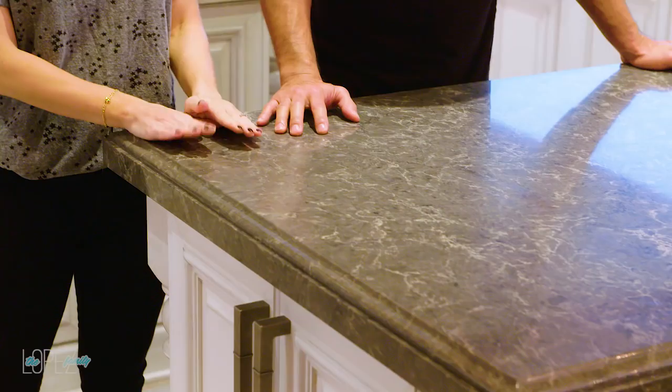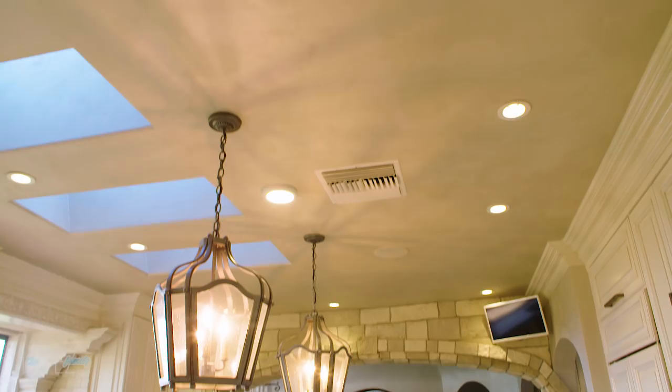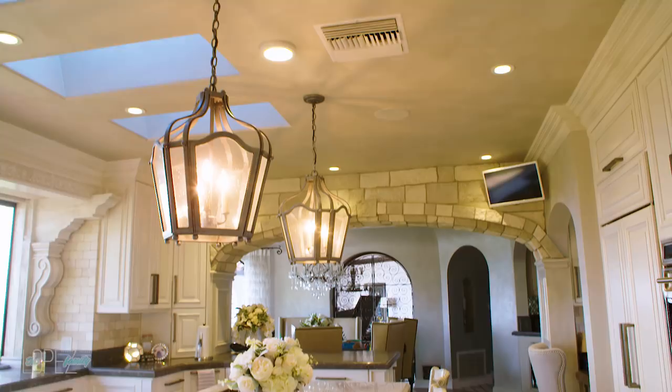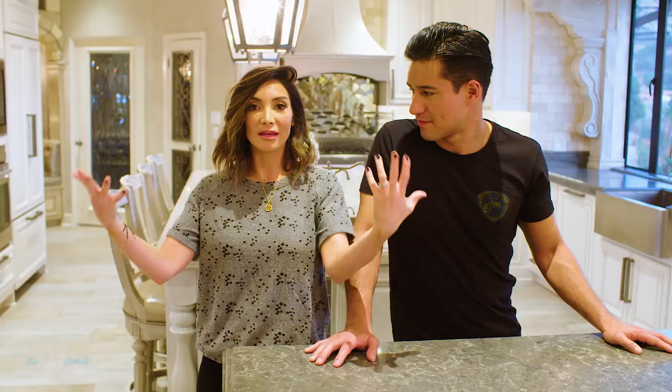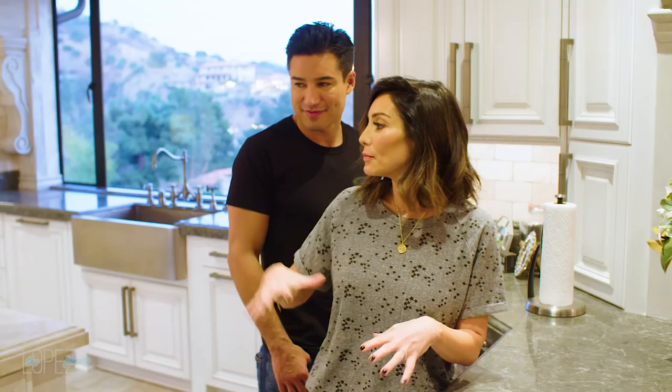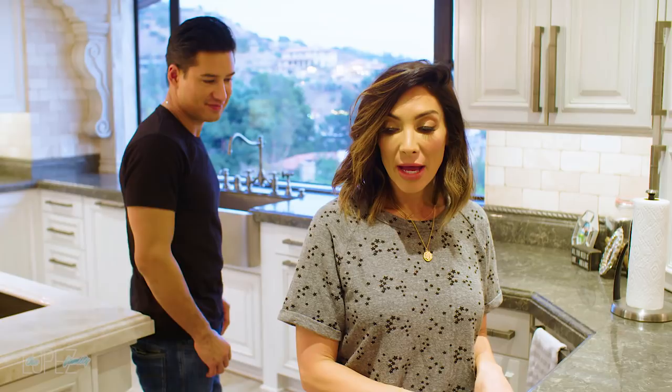The countertops are quartz — man-made, basically indestructible. I decided to go with a darker countertop along the kitchen and a lighter island, which makes it look like it's floating and almost invisible. I still got my gray, and I love how it's a heavier piece that really breaks up all the light in here.